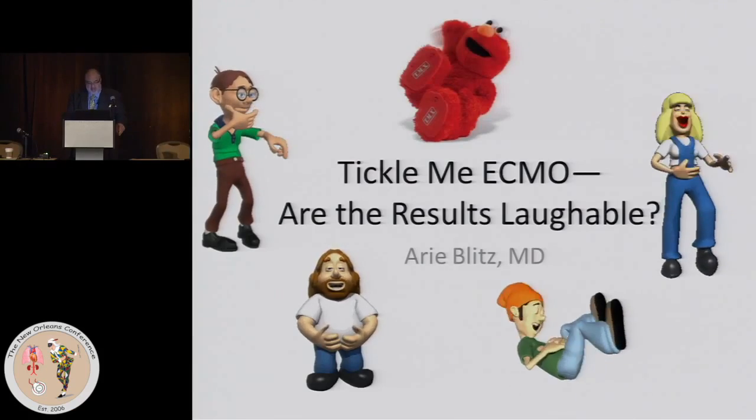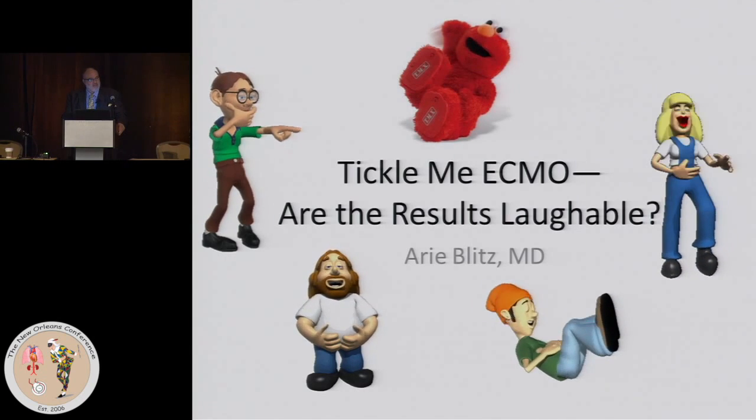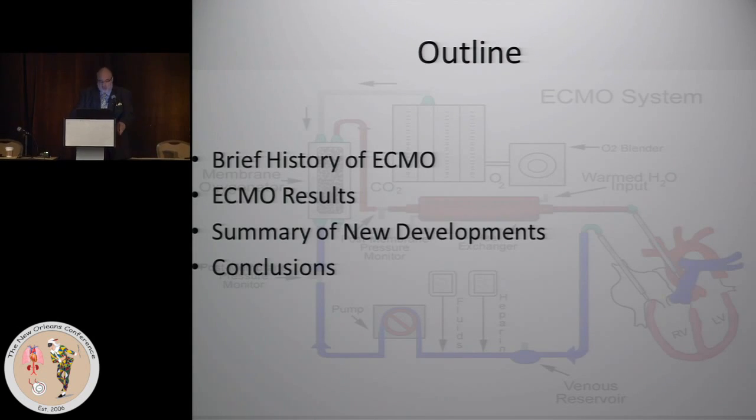Time and time again, especially in places that first introduce ECMO, I've heard repeatedly around the country, the nurses come up to me and say, 'Have you ever had a survivor?' That's the picture a lot of people have. It's either archaic or they're not picking patients appropriately. The purpose of this talk is to show that the results are more positive than we think they are — just a matter of perspective.